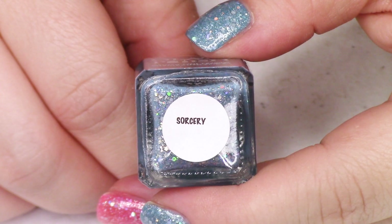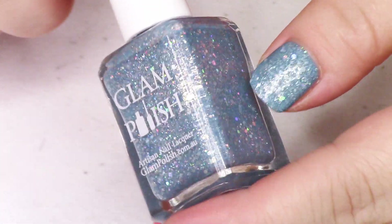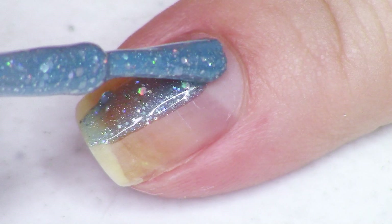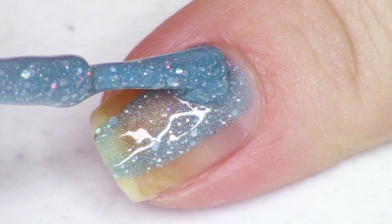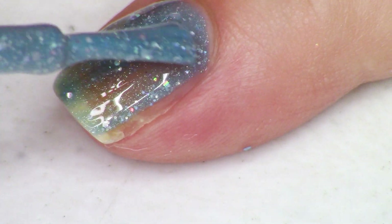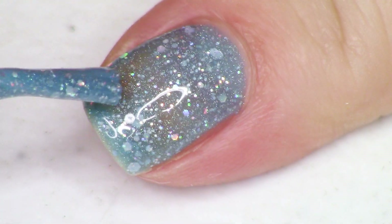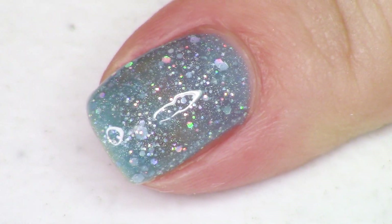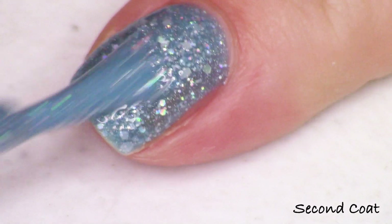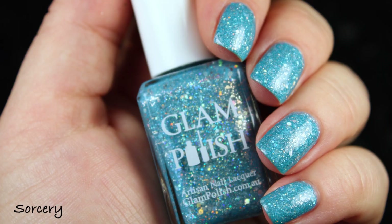The next polish in the Sea Witch collection is Sorcery, described as a blue crelly with subtle linear holographic, and of course you have your glitter mix — silver holographic glitters, some getting up to about a medium size. There's definitely nothing I'd consider a large glitter, but the medium ones are probably the largest I've seen Glam Polish use in a little while. So if you've been waiting for a gorgeous packed glitter mix with a big variety of sizes, this collection is really going to do it for you. I did two coats of Sorcery finished off with top coat, and we just have one left to go.